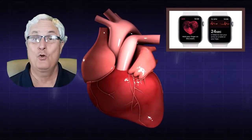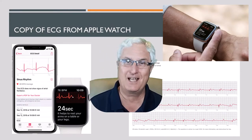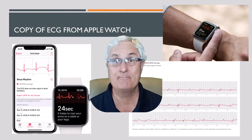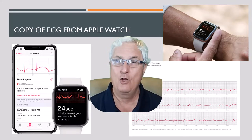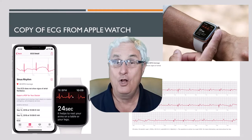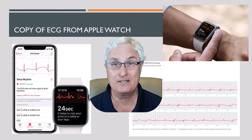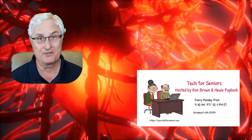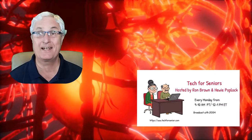Your heart and your watch — what seniors must know. There are new features coming to some smartwatches that will make these a must for seniors. In this video, we'll look at what these features are, what watches will be affected, and why it is so important that you as a senior watch this video. I'm Ron Brown with Tech for Seniors, where we make videos to help seniors understand technology.